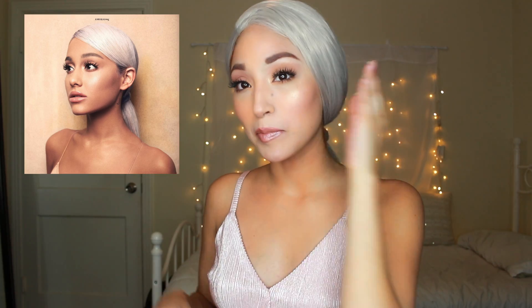Hi guys and welcome to my channel! So today I am doing the Ariana Grande Sweetener album look.